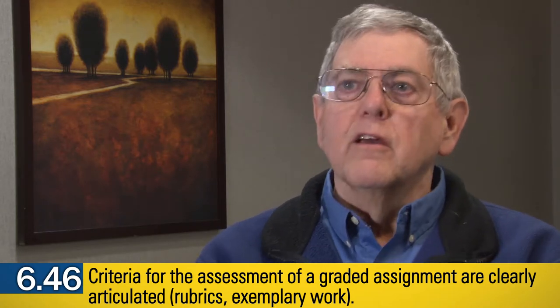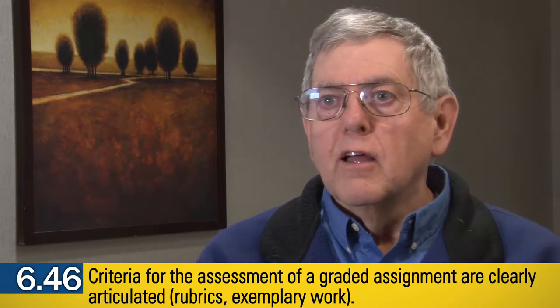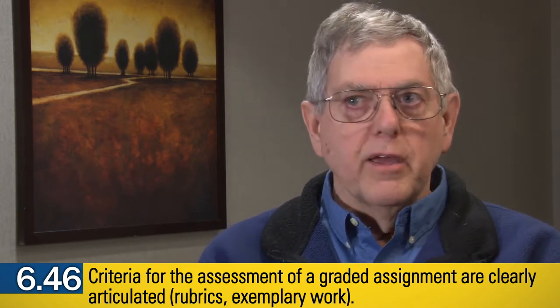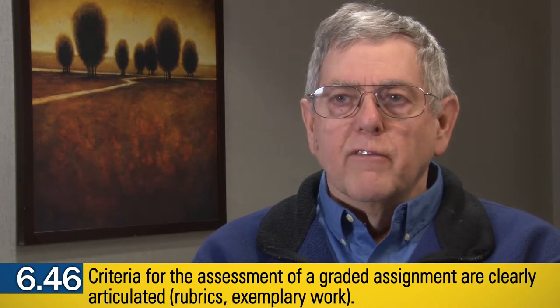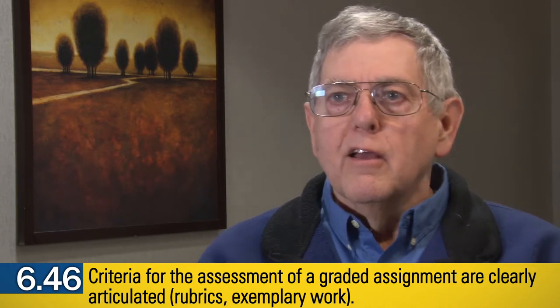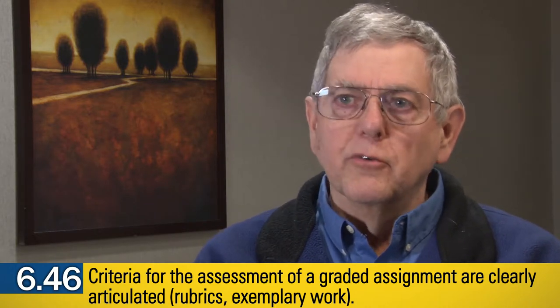I always ask students to write for other students rather than to write for me. And I think that makes it much more meaningful — if I have other students reading their work and commenting on it, that makes it much more meaningful to the students.